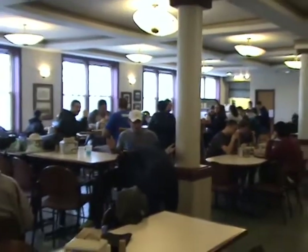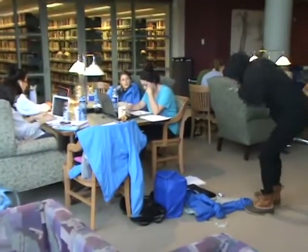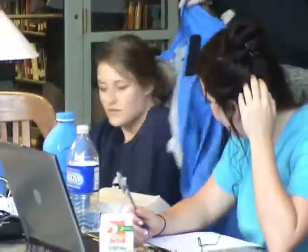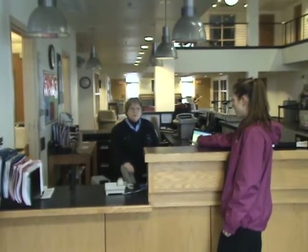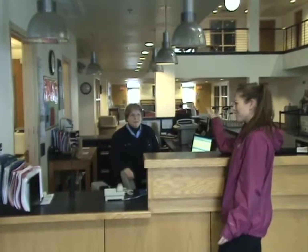Hey! How can I help you? Someone stole my friend's blue coat. They keep stealing all of our blue stuff. Well, we've been getting a lot of increasing reports about this problem. It seems that the thieves have been using those stolen objects to attract mates. What? Why?